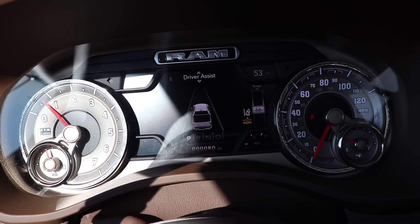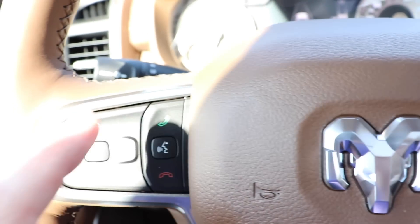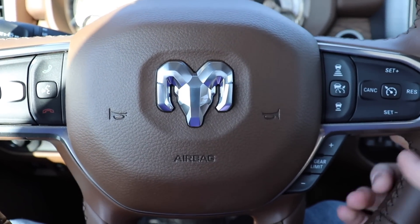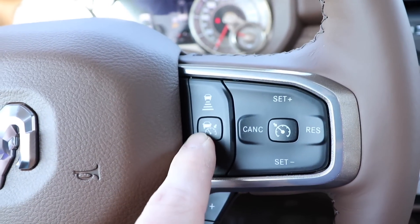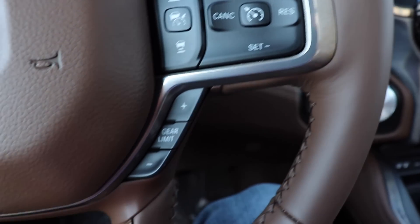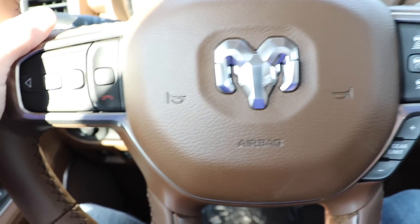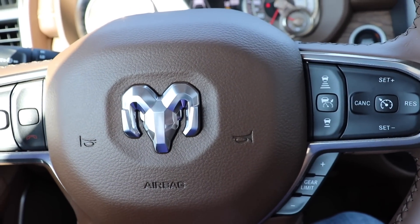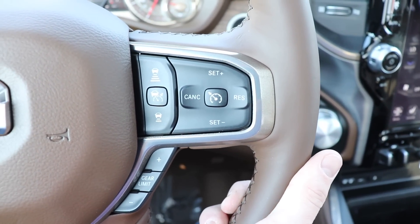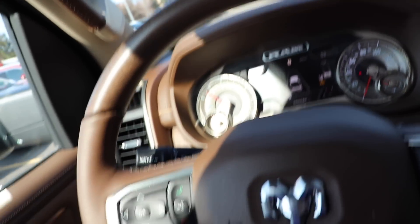This is your lane keep assist, and your following distance is controlled on that side of the wheel. Coming back over here you have your hands free calling. Really nice new updated Ram logo in the front. Your lane keep assist, cruise control settings, and then down here you have your manual gear select. You do have the volume and channel preset rockers on the back behind the wheel. Absolutely beautiful leather wrap steering wheel — it is heated as well. Very nice wood trim throughout.